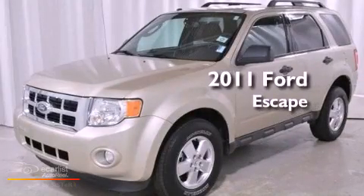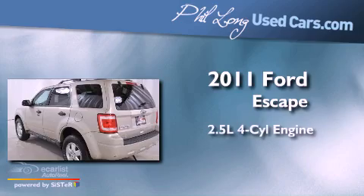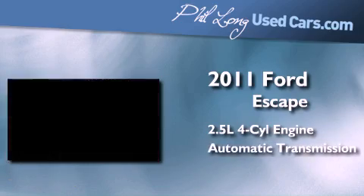This is a certified pre-owned 2011 Ford Escape. It has a 2.5-liter four-cylinder engine, an automatic transmission, and four-wheel drive.